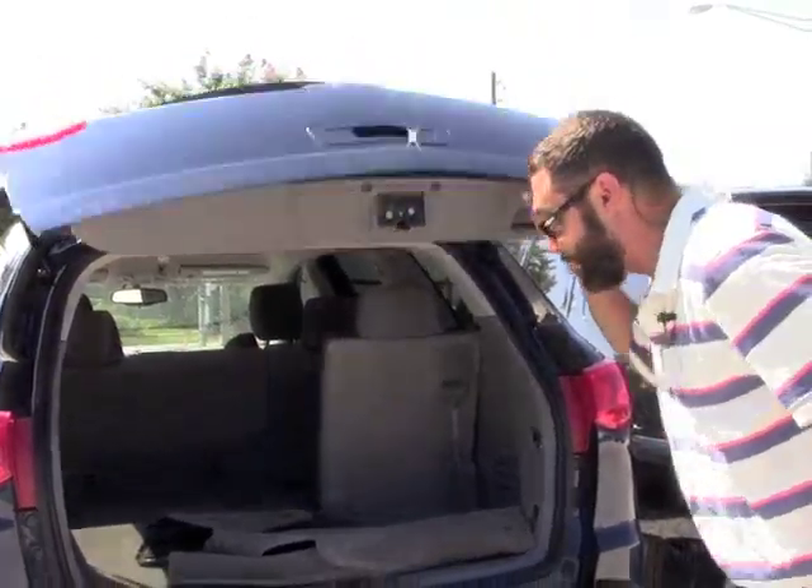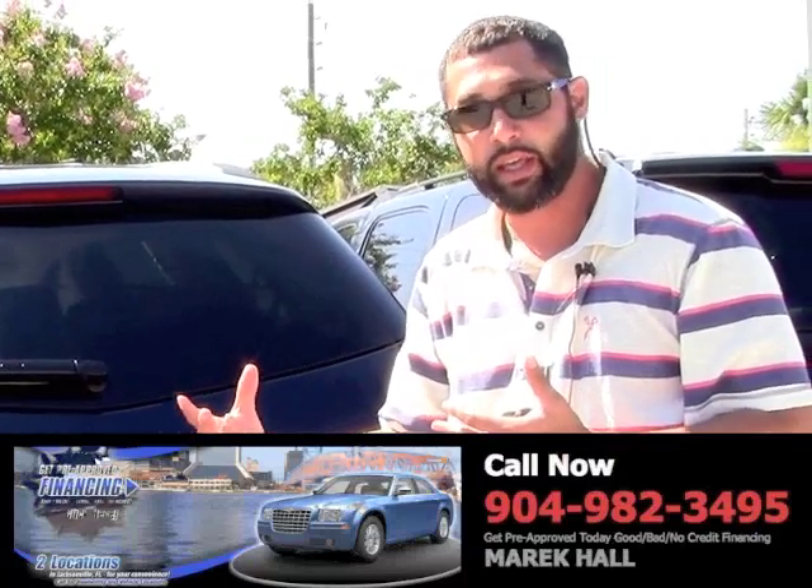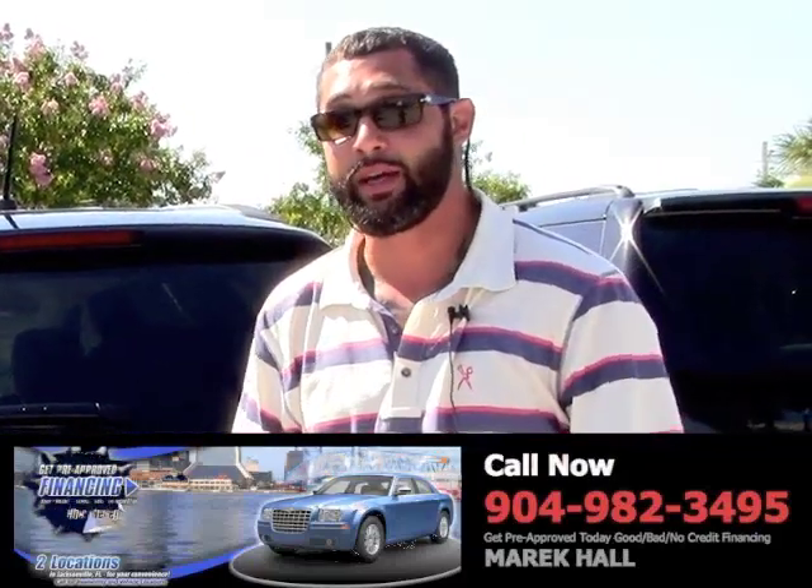I appreciate you watching one of my videos. If you're interested in this vehicle, click on the flashing link, fill out the application, and then give me a call. That way we're almost done — I'll have all your information. All you have to do is come by, test drive the vehicle, maybe test drive a few vehicles, see which ones you like, and go from there. Again, my name is Merrick Hall. Appreciate you watching one of my video pages.